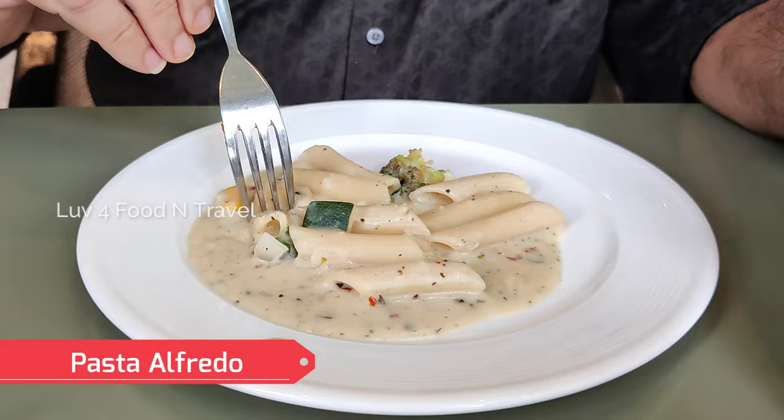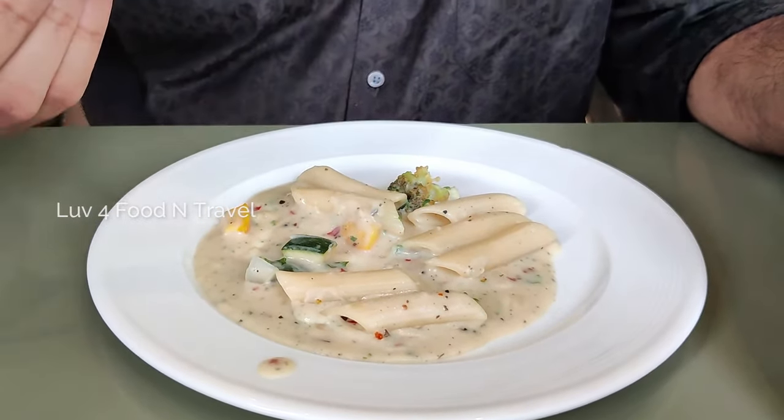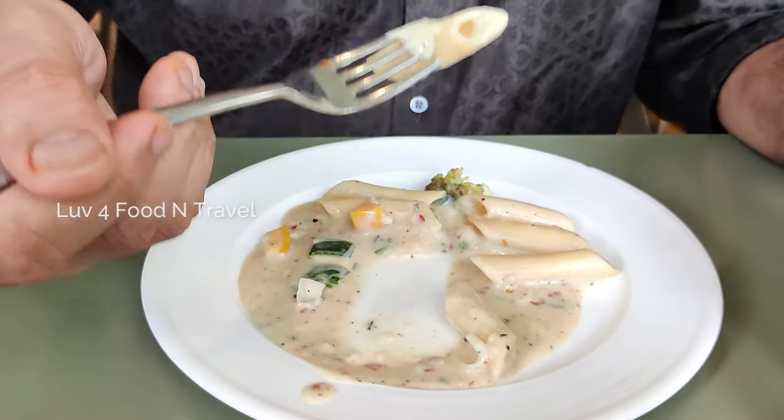We also tried out the pasta alfredo. This white sauce pasta was creamy and tasty, and I'm sure kids will certainly love this.